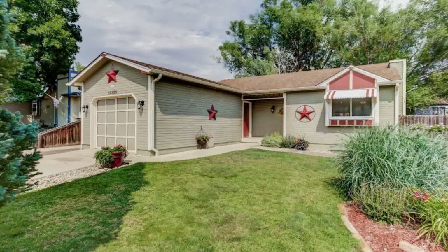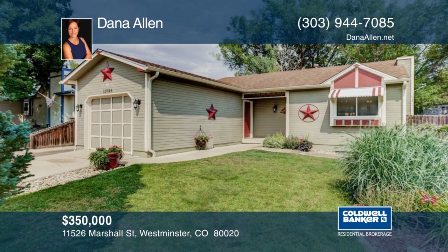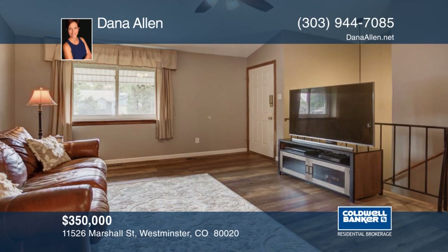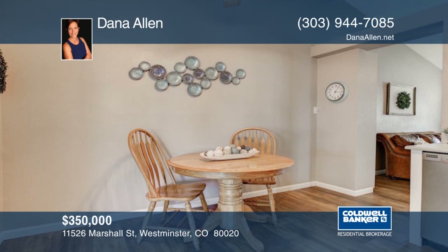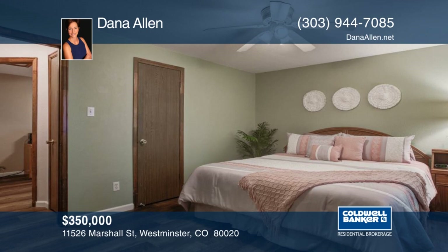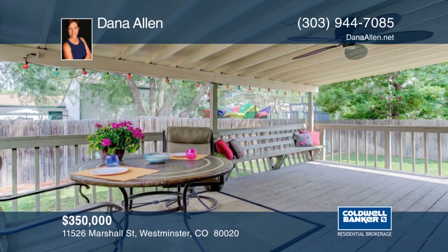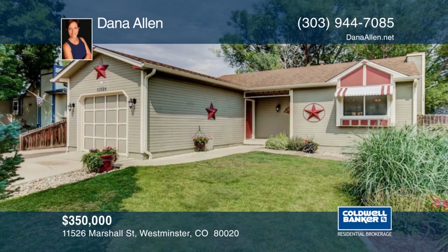This cute and cozy ranch is the perfect starter or downsizing home. The open floor plan makes connecting easy whether you're relaxing in the living room or cooking and chatting in the beautifully updated kitchen. A large covered deck off your kitchen flows into the yard and is an entertainer's dream. Enjoy making memories with family and friends, hosting private backyard barbecues, or snuggling up to watch the rainfall. Within five minutes to three parks, Greenway Park Golf Course, Westminster City Park Recreation Center, loads of shopping and dining, the First Bank Center, and all of this in just 15 minutes to Boulder and 20 minutes to downtown. Learn more with Dana Allen.